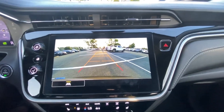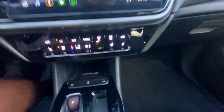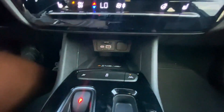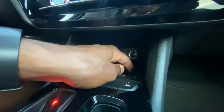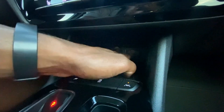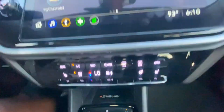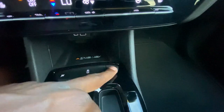The backup camera has guidelines that follow the steering wheel. There's a wireless charging pad in the center console — a nice touch at this price point. We also have a 12-volt outlet, a USB-C and USB-A port, and you can run wired CarPlay or Android Auto through there as well.